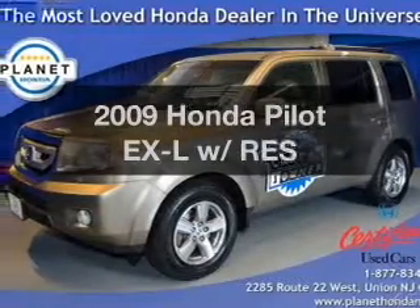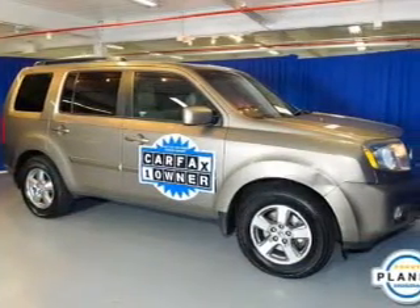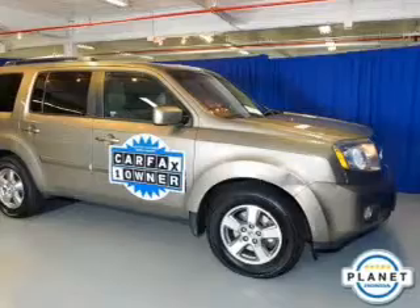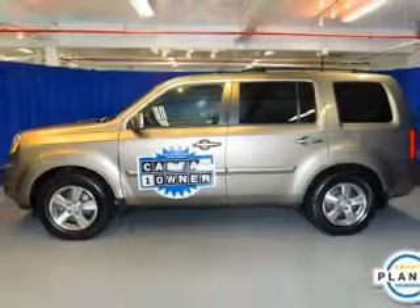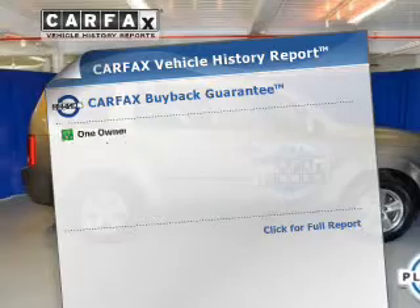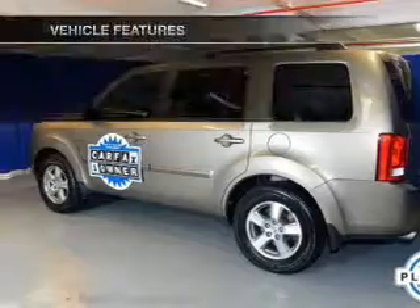Check out this 2009 Honda Pilot. If you're looking for a first-rate auto, this one could be yours today. The powertrain includes four-wheel drive with a solid six-cylinder engine that responds smoothly to its five-speed automatic transmission. Anti-lock brakes help to bring your vehicle to a safe stop. Let the outside in with the built-in sunroof. An included Carfax vehicle history report allows you to purchase with confidence.